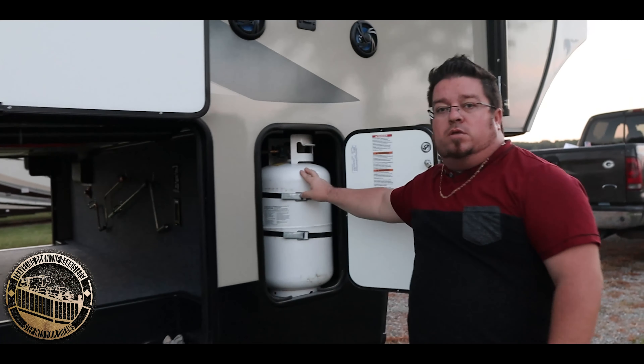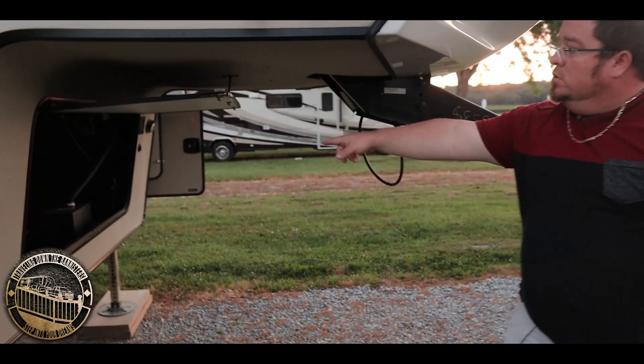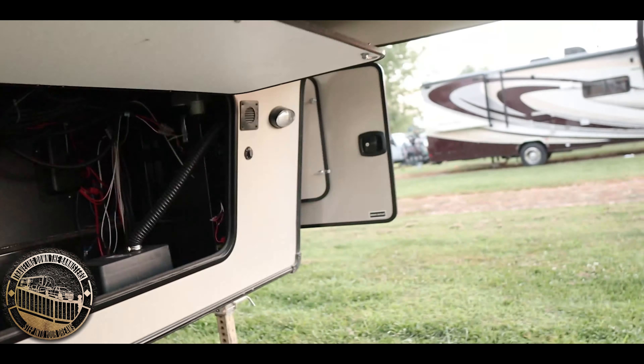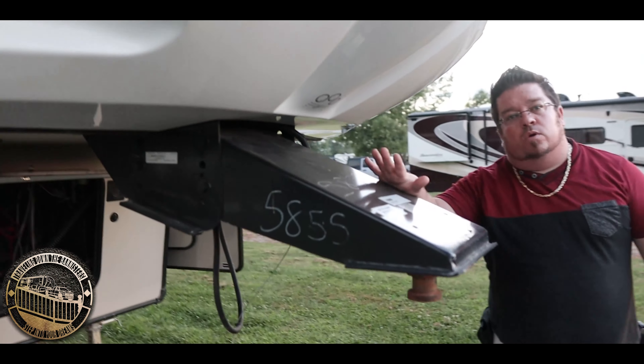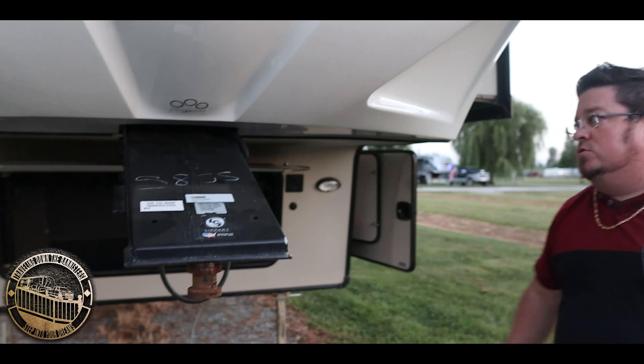Two 30-pound propane tanks, one on each side. There's a generator compartment which doesn't have a generator — and we're happy about that because we are on solar with batteries on this trailer. Standard hitch pin which we're going to upgrade to a rotoflex possibly in the near future.